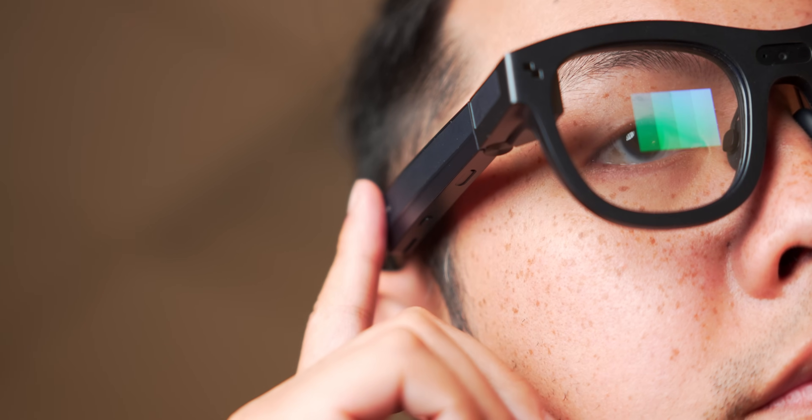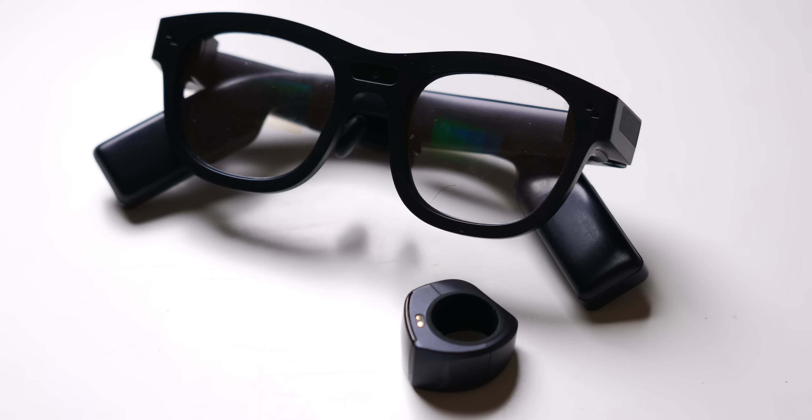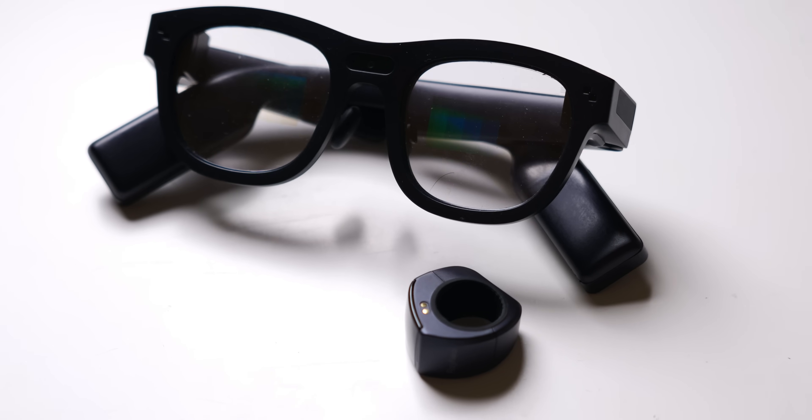If you aren't already familiar with Rayneo, I have covered another one of their glasses in the past, which were a great second-screen experience. This time, however, it's all about being able to see and interact with the real world still, but have a lot of the tech information readily available. If you're interested in trying out the Rayneo X2 for yourself, you can follow the links in the description to head over to their campaign and find more information on upcoming news and releases.